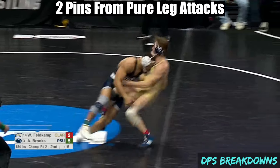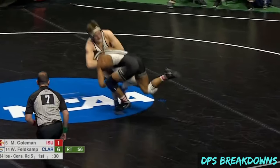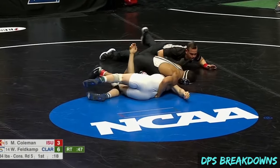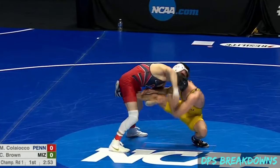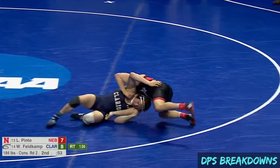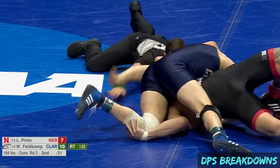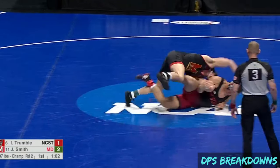There were only two pins that came from pure leg attacks, both off double legs and both on the same guy. This figure does not include singles that transition to nearside cradles, and also doesn't include hybrid leg and upper body attacks, like a fireman's carry or an underhook ankle pick.